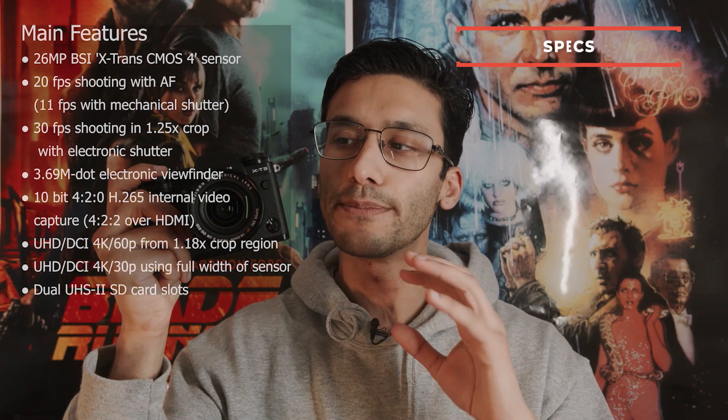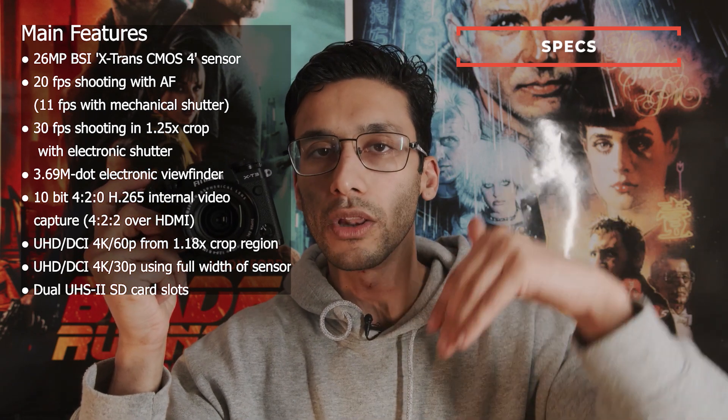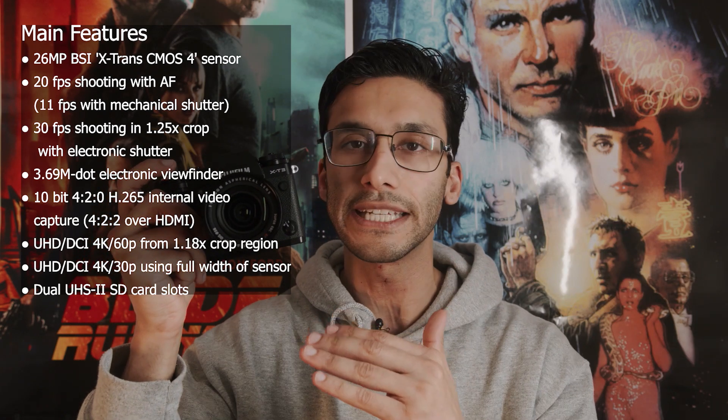I think the biggest reason this camera is so overlooked is because on the surface level, the specs seem the same as most Sony and Canon cameras. But you have to look below the surface and see the quality and the efficiency that this camera provides. It's kind of like cars — all cars have four wheels, but to say that a Honda is the same as a Ferrari just because it has four wheels is obviously not right.